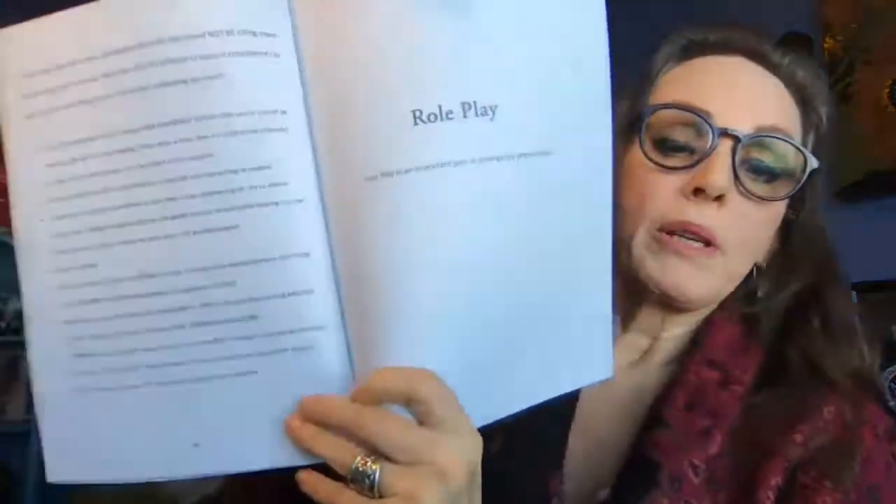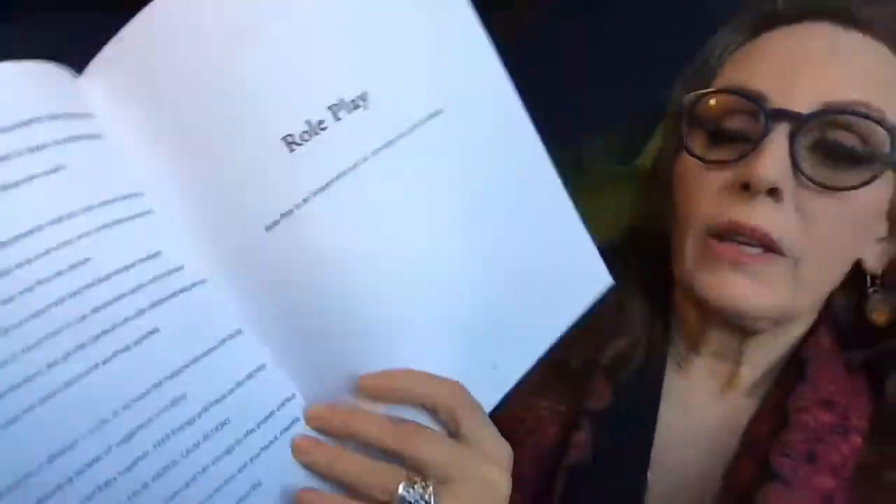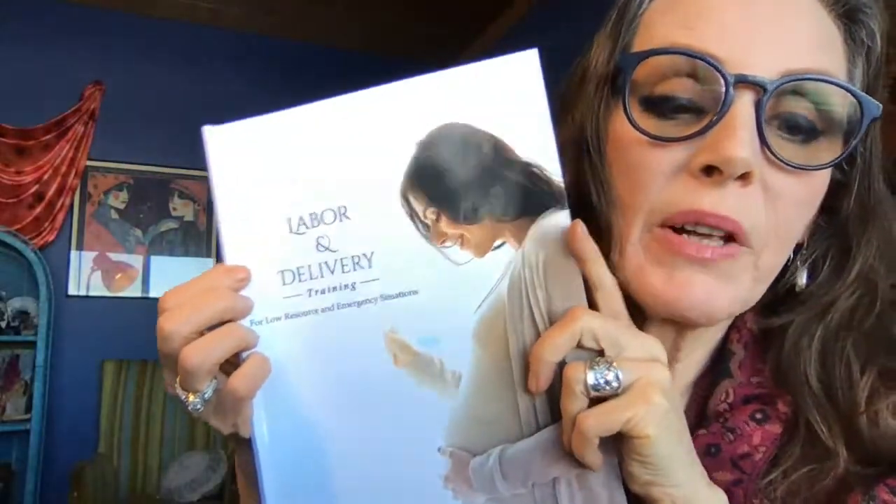And then we have the role play section. Role play is an important part of emergency preparation — it helps you go into those natural modes that you need to be in. This is just a short clip to talk about my new manual that I'm going to be making available, and it'll be out tomorrow for those who are interested.